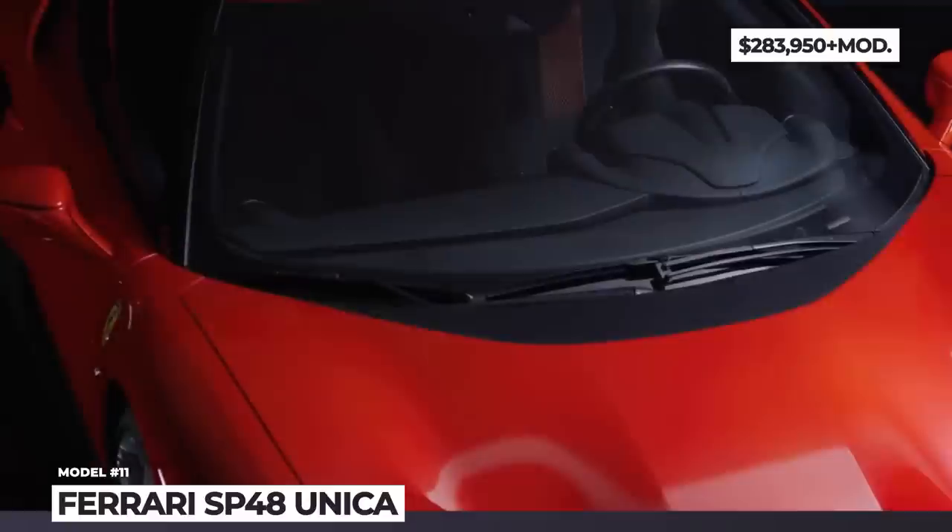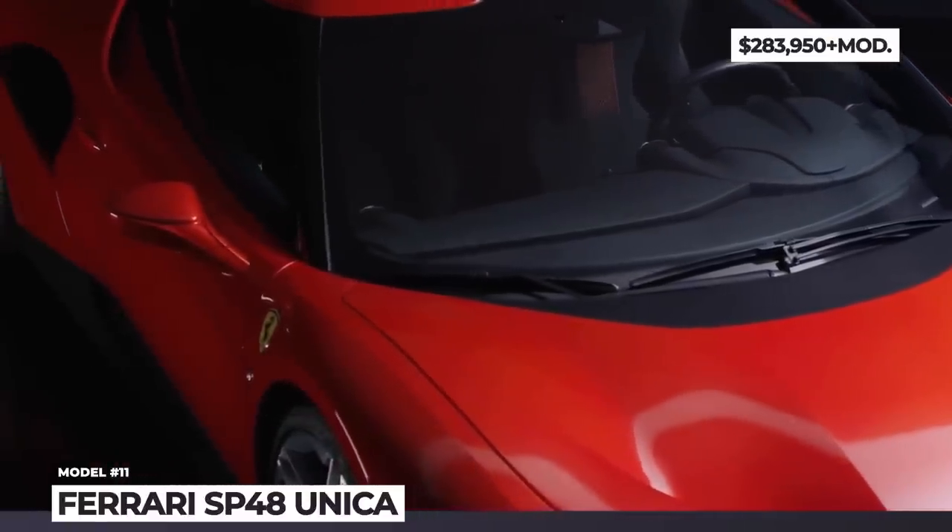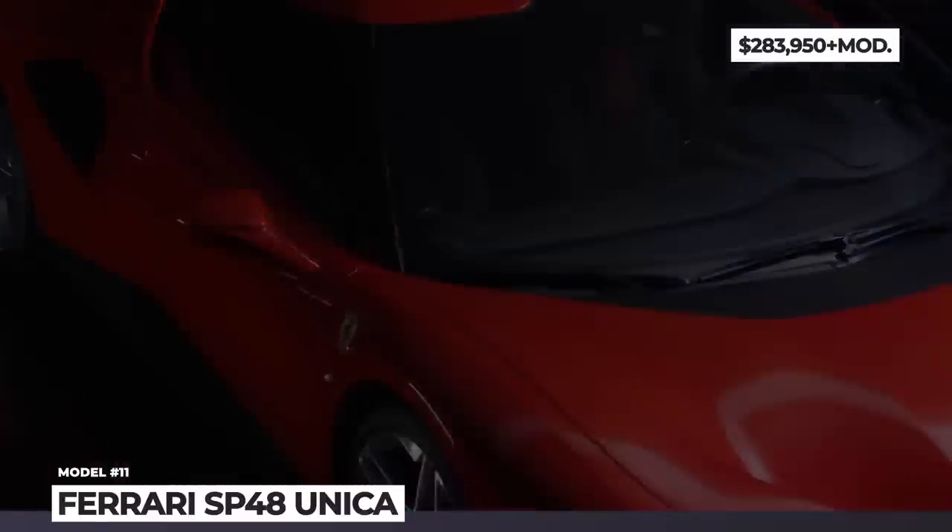As for the mechanicals, there are no reported changes, so the twin-turbo 3.9-liter V8 still makes 710 horsepower.